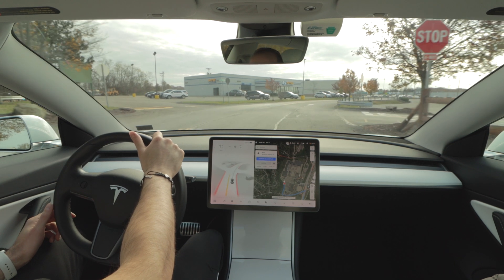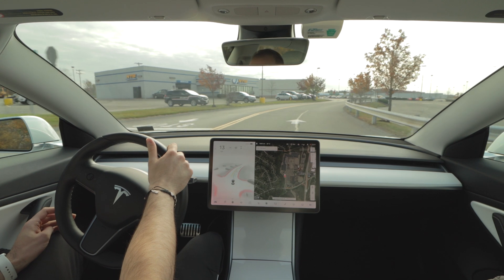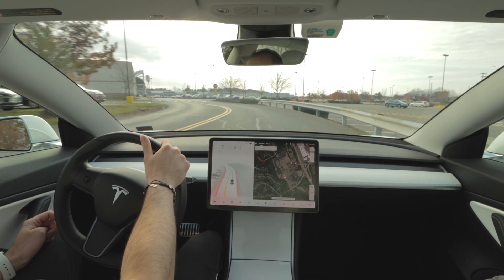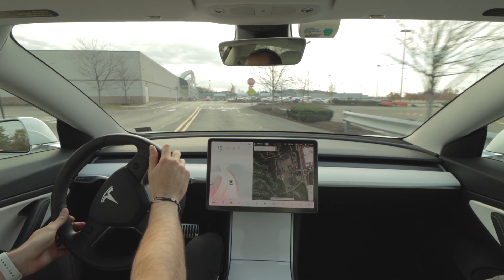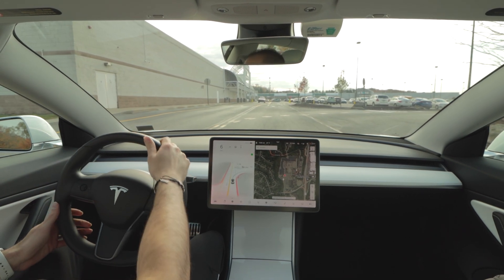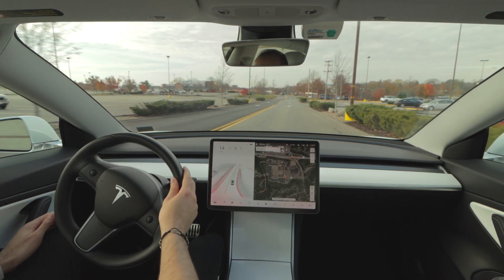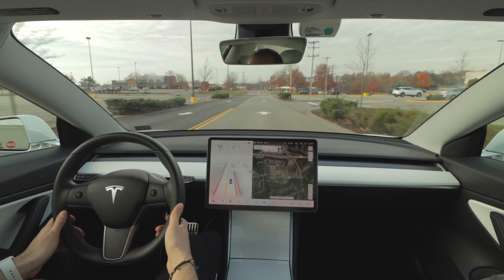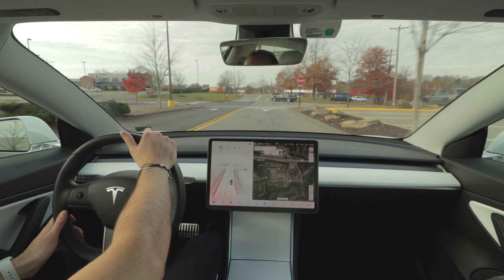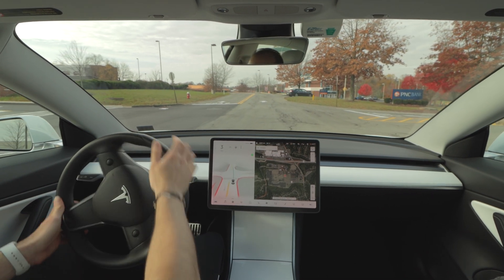You can see the car performed very well — no disengagements on this drive. I have had some disengagements in the past on that sharp turn we just took to get off the highway, but overall the progression of this system is really starting to get quite impressive. This is part of my daily commute, so the car is used to taking a lot of these roads. Let me know if you're having a different experience with version 10.4 — I know a lot of people have been having some pretty troubling drives with this firmware version. Let me know in the comments and I'll talk to you soon.